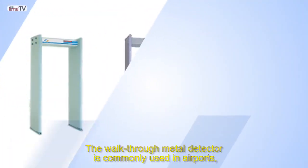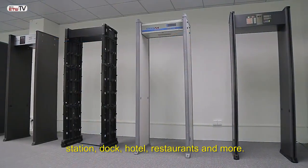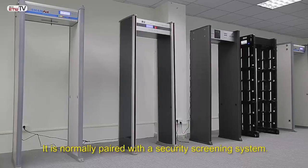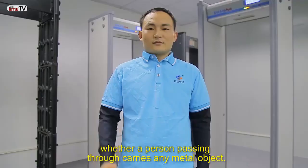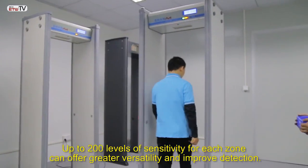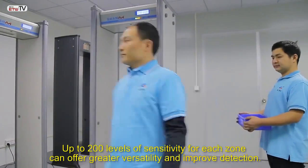The walkthrough metal detector is commonly used in airports, stations, docks, hotels, restaurants, and more. It is normally paired with a security screening system. This equipment will determine with perfect accuracy whether a person passing through carries any metal object. Up to 200 levels of sensitivity for each zone can offer greater versatility and improved detection.